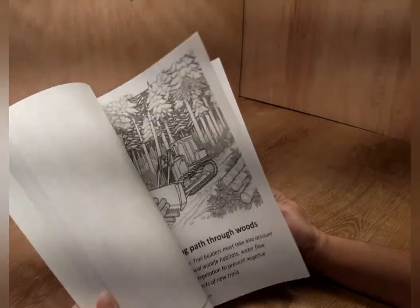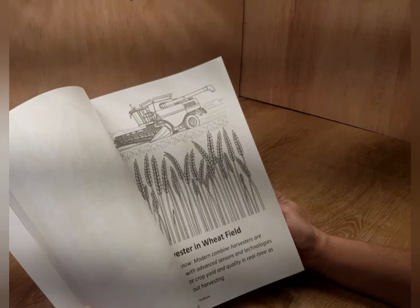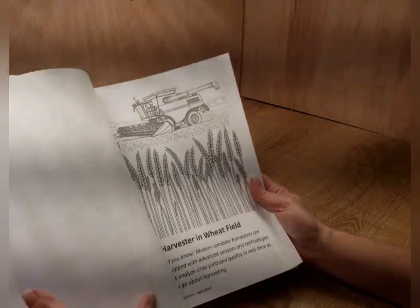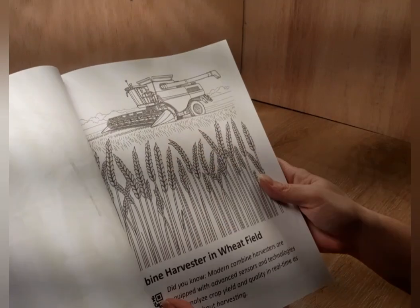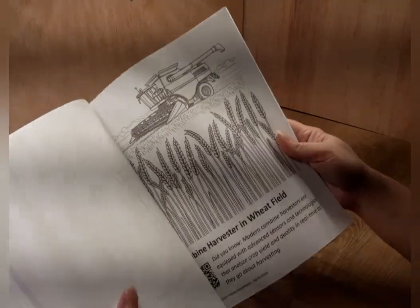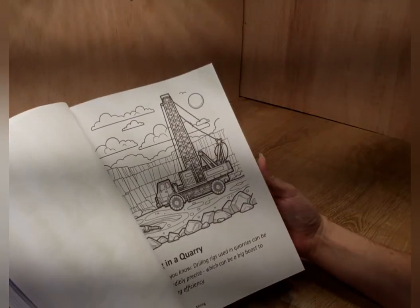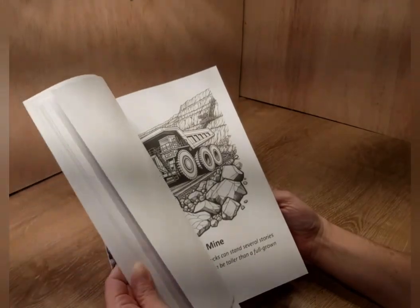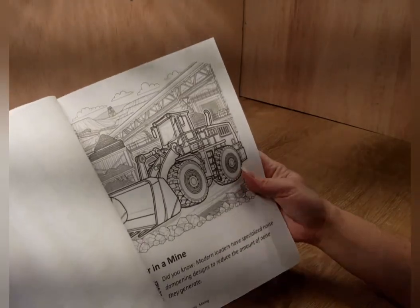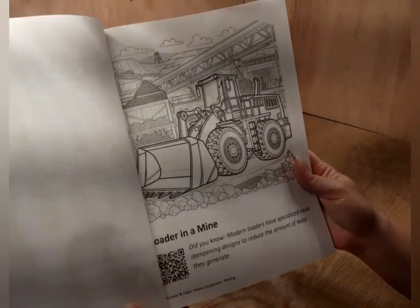I just want to share this with you and show you what I thought of it. Look at the harvester — look at all the detail in the wheat. There's just so much detail in these pictures; I'm amazed at the amount of detail for a coloring book. And the pictures are just so neat. Look at that big old tractor — a kid would love to color a picture of a big old tractor like that.